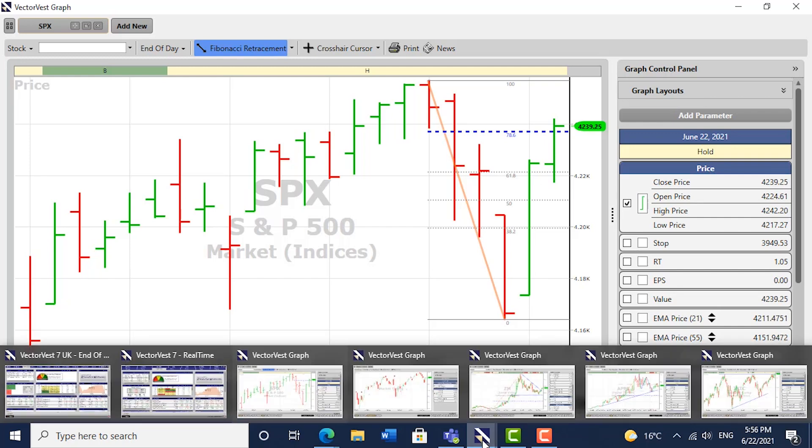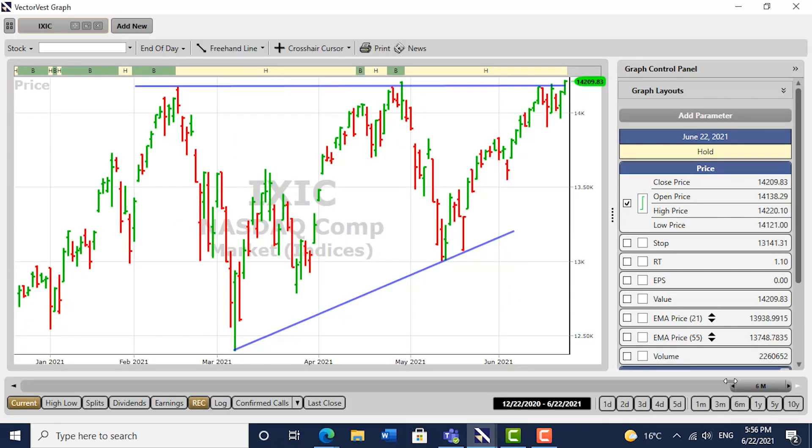Now let's look at the NASDAQ composite. It's pushing very strongly on the top line defining that ascending triangle that's been in place since March. Technical analysts will know that the first target from this would be the height of the triangle — and that's one hell of a lot of points. A strong breakout here would be a very positive development, and money seems to be flowing back into tech issues once more.